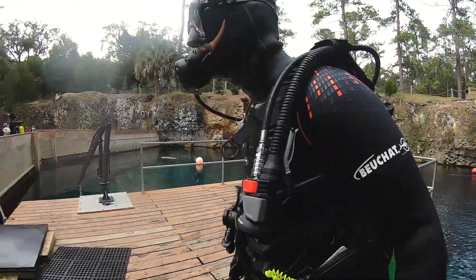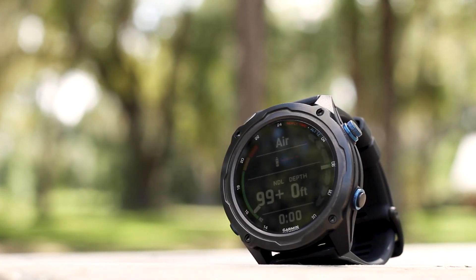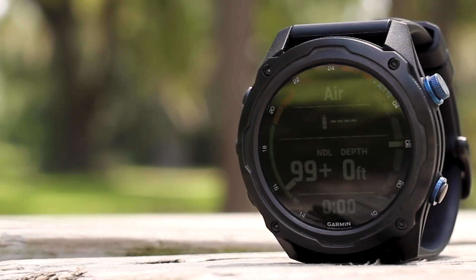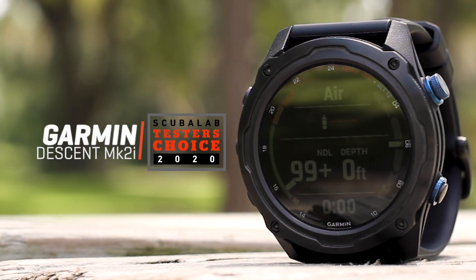I'm Roger Roy, the Scuba Lab Director. We tested the Garmin Descent Mark IIi dive computer. Refined, highly capable, yet remarkably easy to use, it was our tester's choice for dive computers.